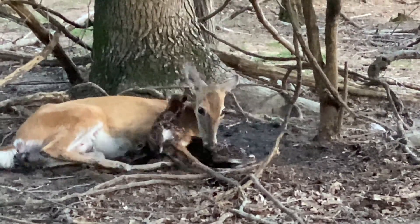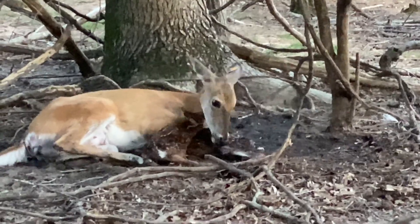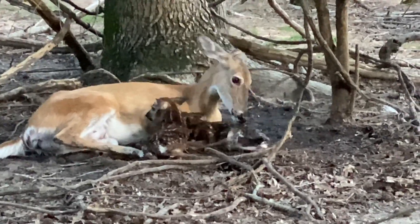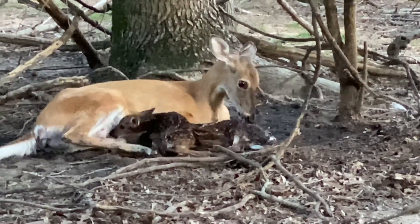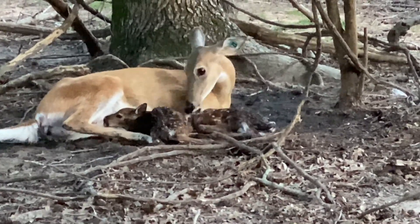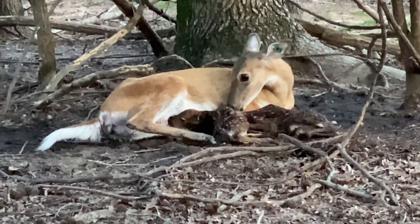Hello friends and welcome to the June 12th edition of Antler Watch here at PGP Whitetails. We're starting off this week in our doe pen, where this sweet doe has just had these two sweet little babies. They're just minutes old and they are beginning to try to figure out how their body works.